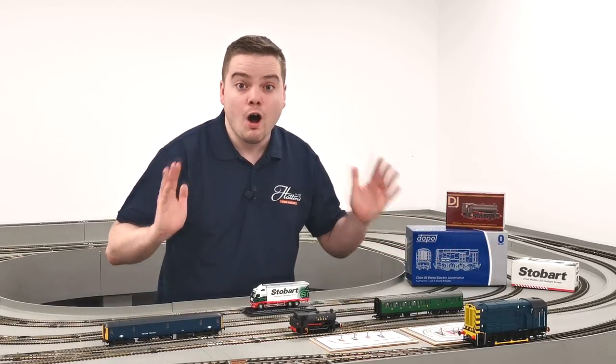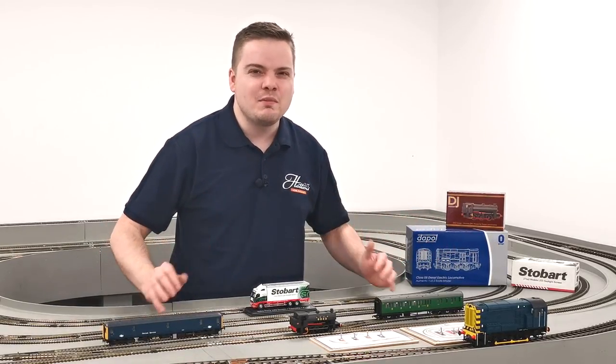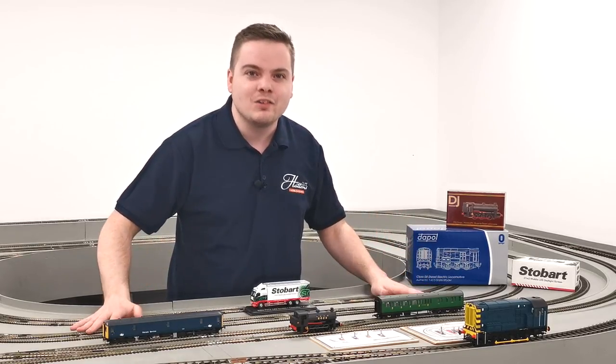Steam Locos, Diesel Locos, all scales and sizes — I'm Dave Martin bringing you our Top 5 Bargains of the Week.